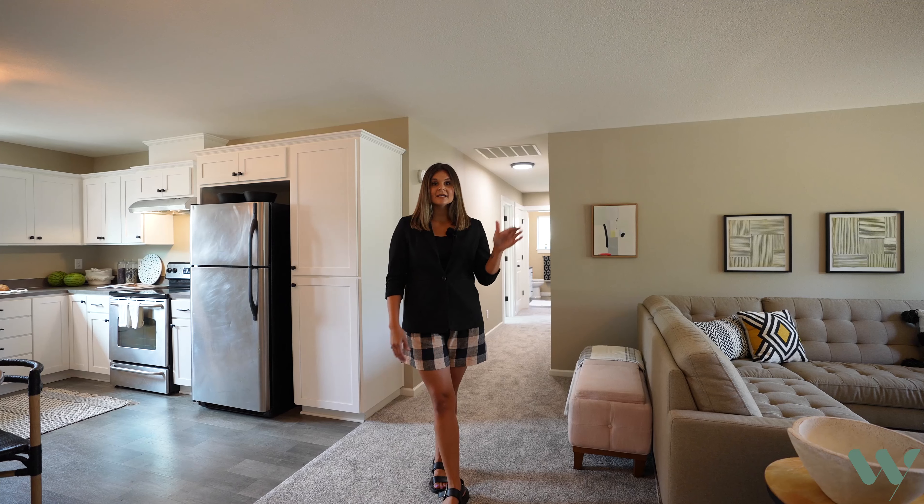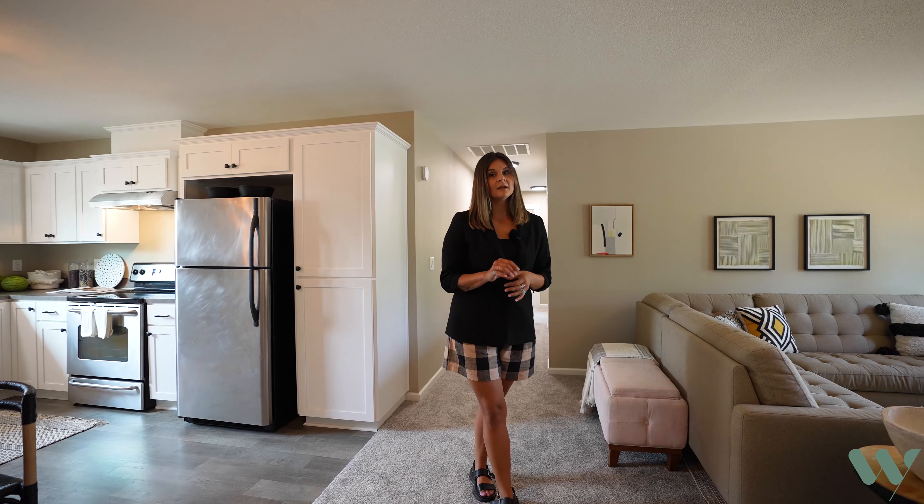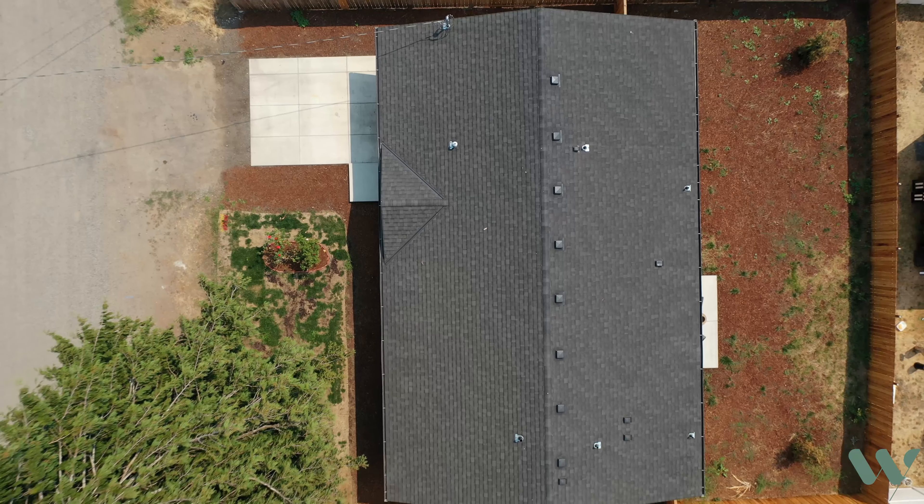I'm Leah with Portland Works Real Estate. Today we're in the Darlington neighborhood, just about a mile south of the Woodstock neighborhood. We're going to tour 5954 Southeast Harney Street.